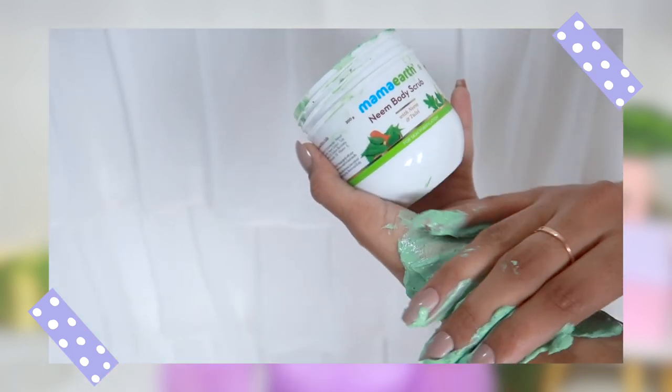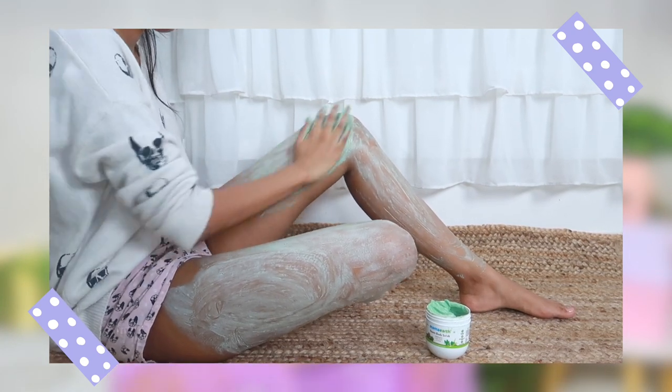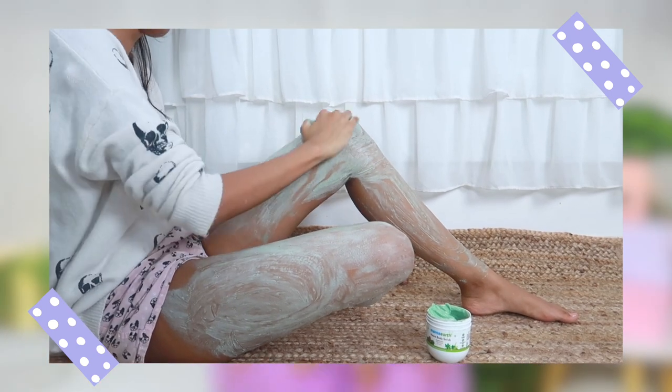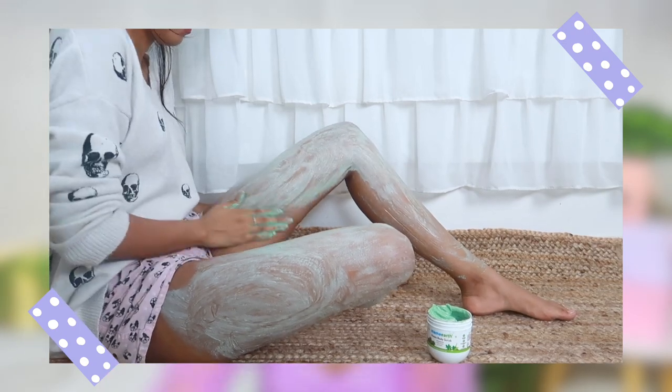This scrub has a very creamy texture, unlike other scrubs on the market — it won't damage your skin. It's very gentle but still does the job. Once you wash it off, your skin will feel super soft without any dry, rough feeling. It's 100% natural, paraben and toxin free. If you're interested, you can use my code MRIDUL2020 on mamaearth.in — their products are also available on Nykaa, Flipkart, and Amazon.